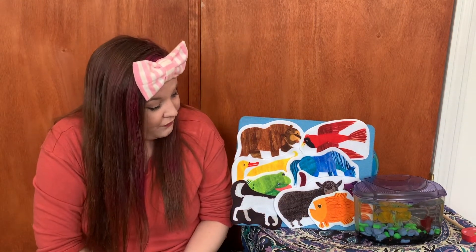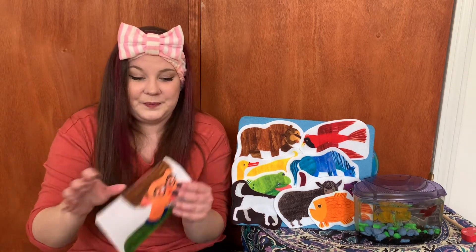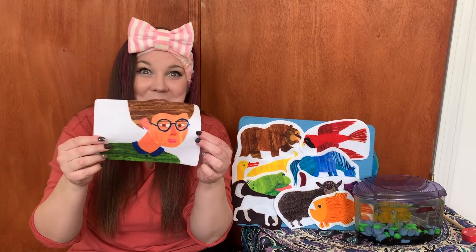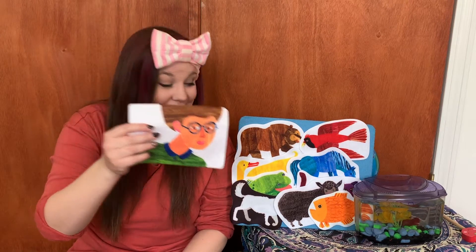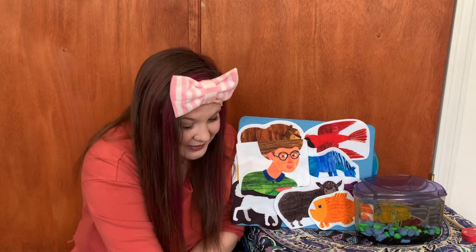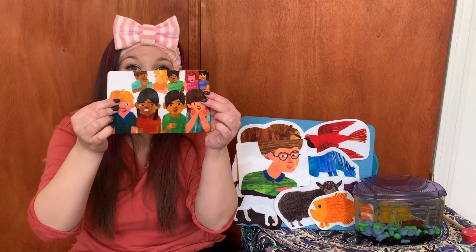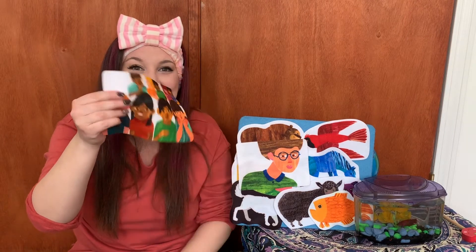Goldfish, goldfish, what do you see? I see a teacher — is that me? Maybe if I have my glasses on. Teacher, teacher, what do you see? I see children looking at me. There they are — there's you guys, all of the little children.